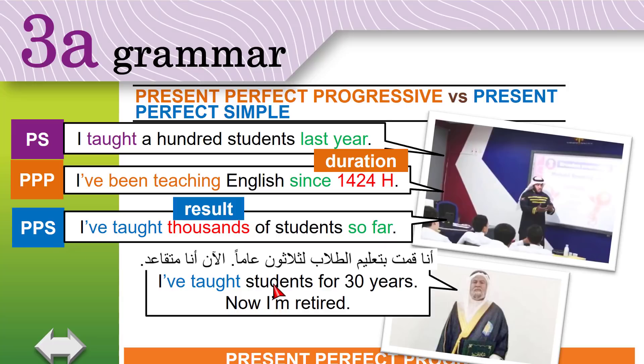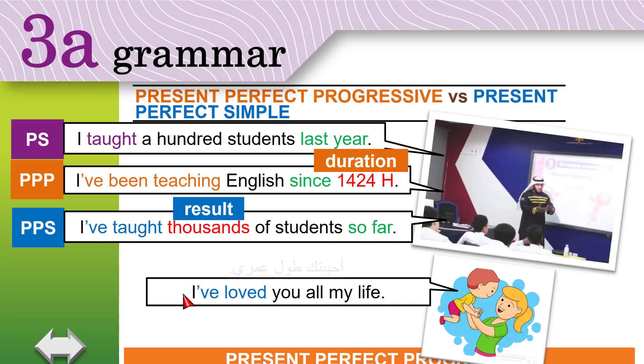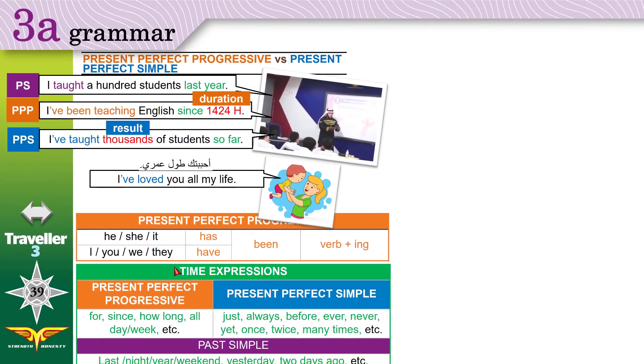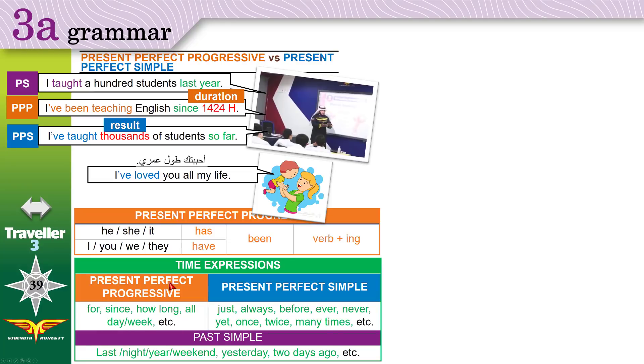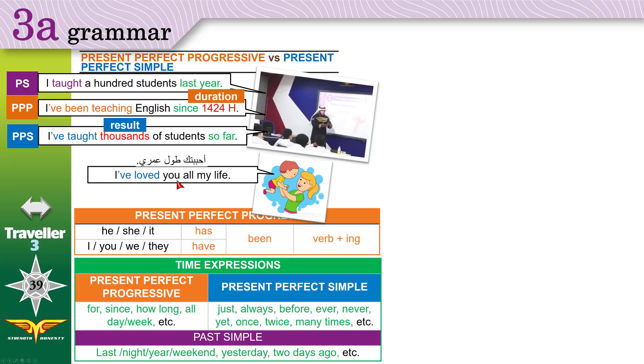Another example: 'I've loved you all my life.' We have 'all my life', which is a present perfect progressive time expression, yet we are using present perfect simple. The reason is that 'love' is a stative verb. If you don't remember stative verbs, please watch video 1a grammar for a list of them. Love, like, see, hear — all these are stative verbs. You don't add -ing to stative verbs.